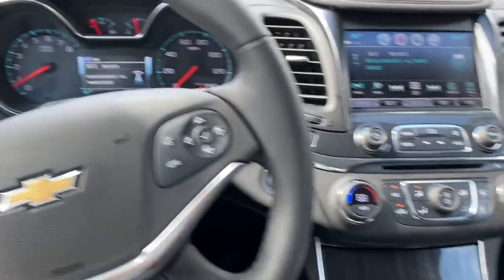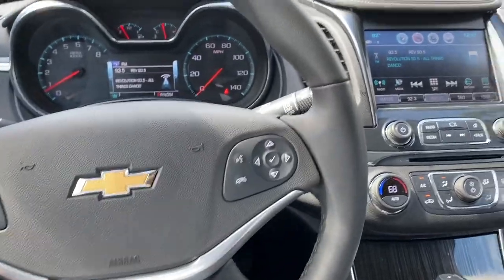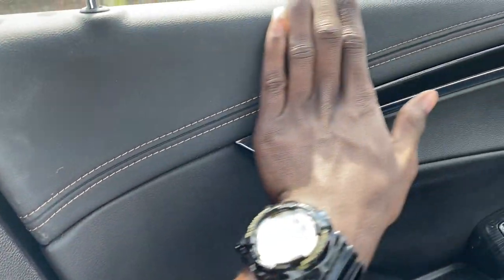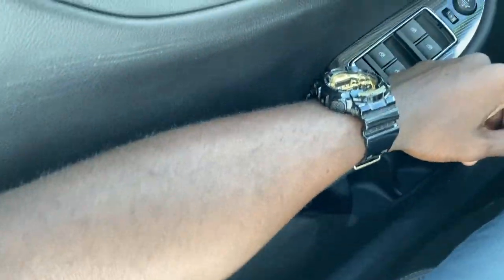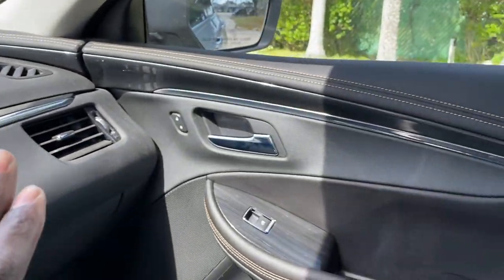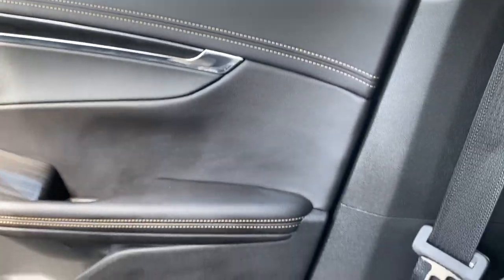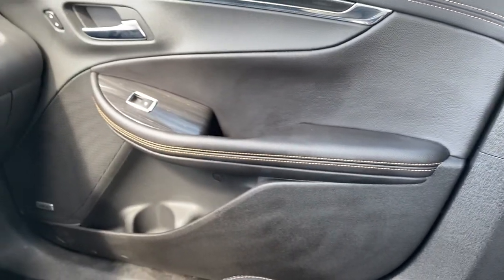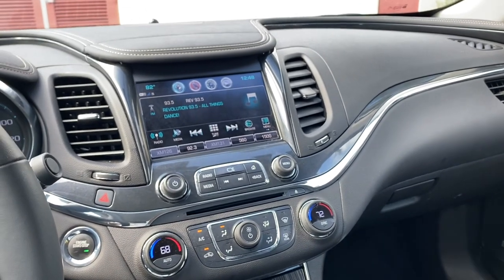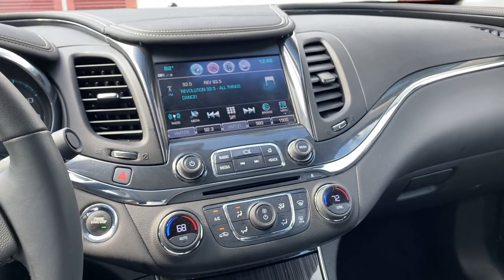That's a pretty cool feature. I really like the design — the stitches, the brown color, the leather, and the soft leather armrest where I can rest my hand comfortably. Chevy did a great job; the stitching is neat all around. I really care about how the inside of a car looks because 99% of the time you're going to be inside your vehicle, not outside, so you want to be comfortable.